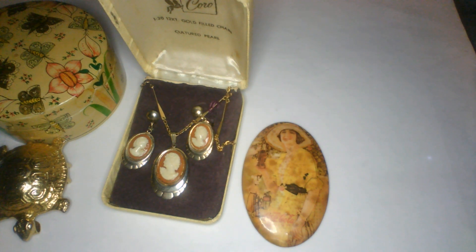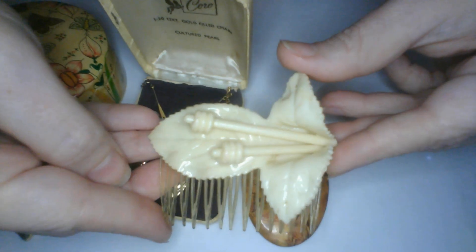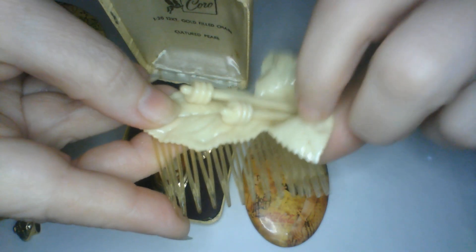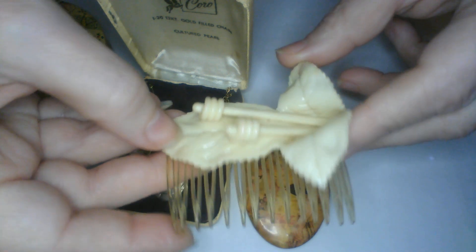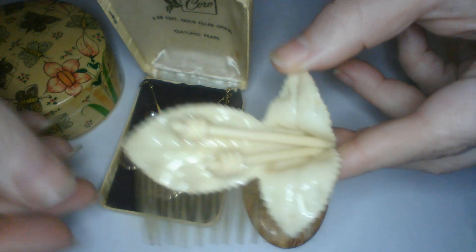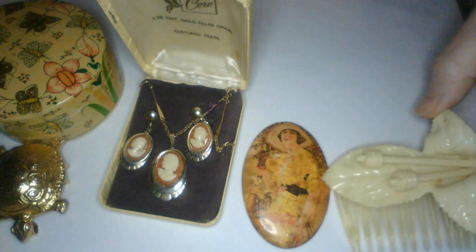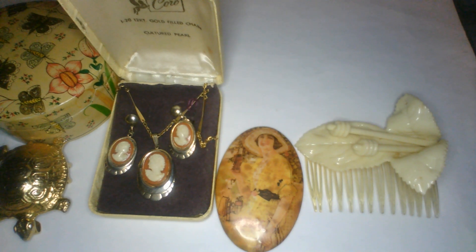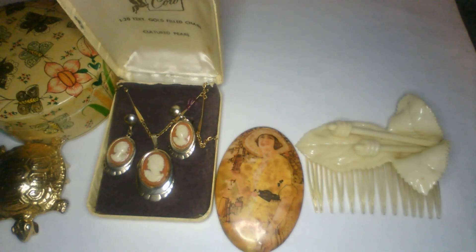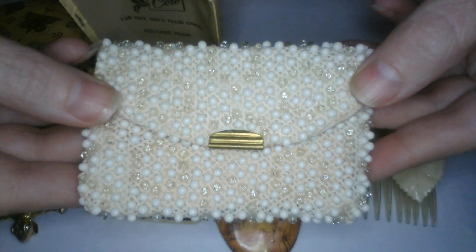This looks like a vintage hair comb with acrylic or old plastic — I haven't tested it so we'll have to see what kind of plastic it is, I don't want to speculate. All of this I just got in. And here's a little beaded coin purse — super cute!